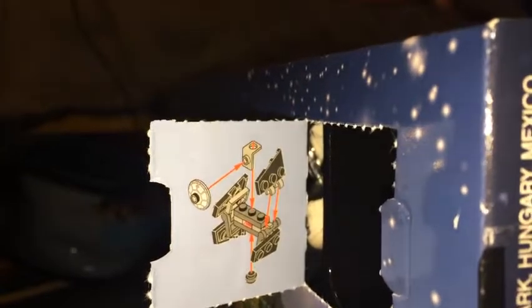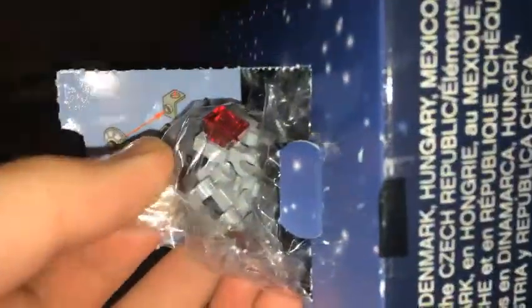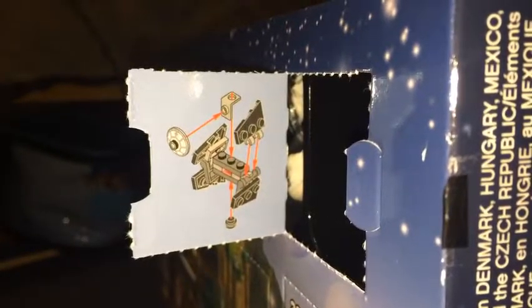Alright everyone, since I opened the third window box, this one here is an Advanced TIE Starfighter. So I'm going to pull the packaging out first and then start building the Advanced TIE Starfighter right now.